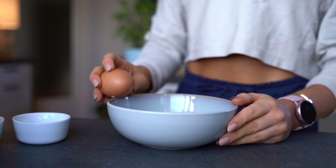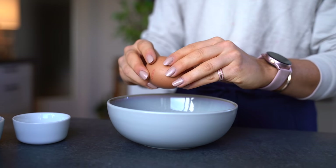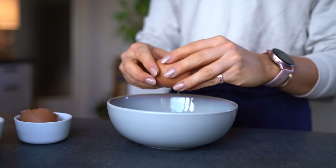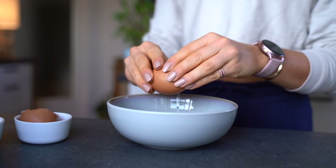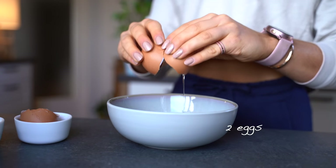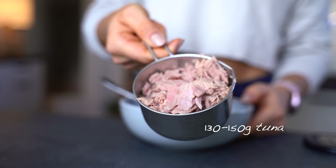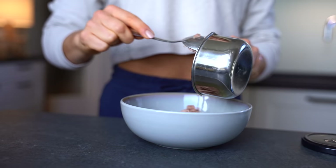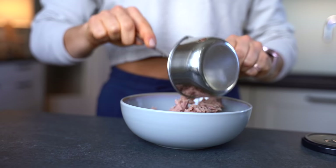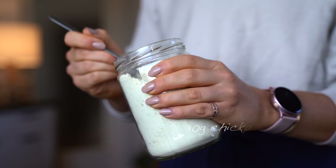Get ready for my second meal — this recipe is just crazy! We're going to make my absolute favorite high-protein tuna balls. All you need is two eggs, 130 to 250 grams of tuna. Mix those ingredients in a bowl, then add 30 grams of chickpea flour.